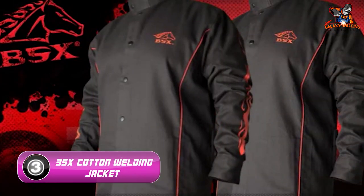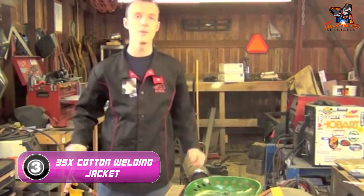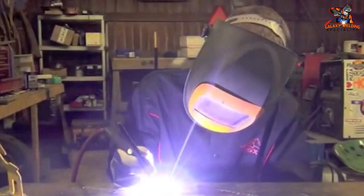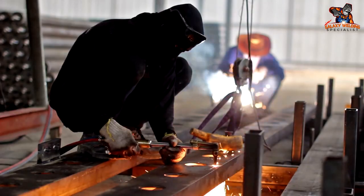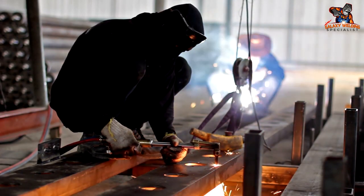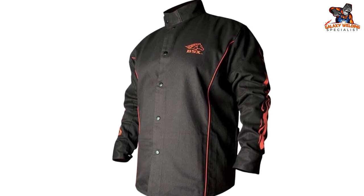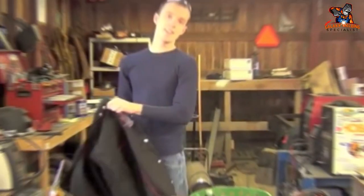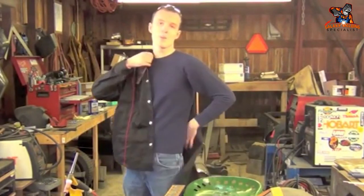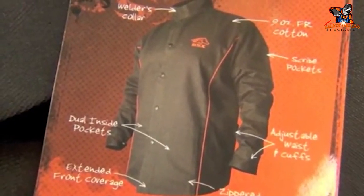Number three: BSX Cotton Welding Jacket. What's great about the BSX BX9C is that it won't overheat you during those hot summer months. It's made from flame-resistant cotton, so you won't be putting yourself in danger. At a low cost, this is a great option for any budget-conscious welder. It's lightweight, easy to put on and take off, and has internal pockets for storing scribes or other small items.